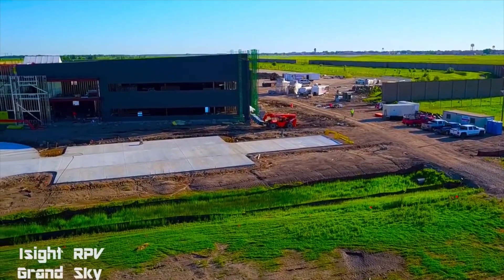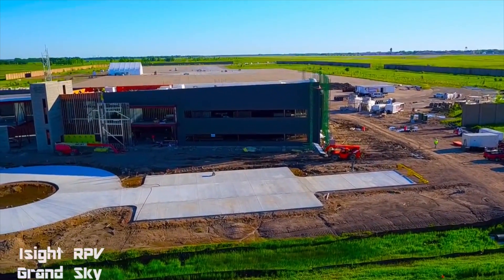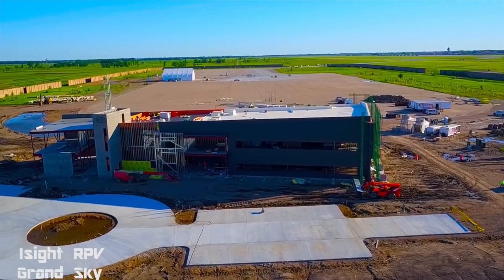They used to inspect these manually, like physically climbing up them. Now with the drones you can do it a lot quicker, a lot better, and have timestamped data in a file.